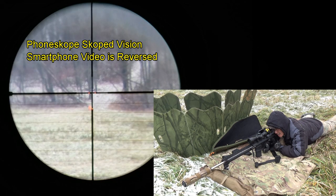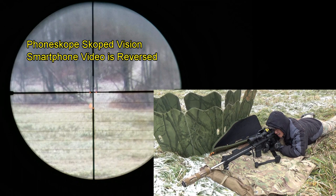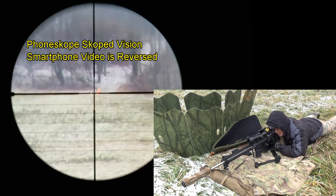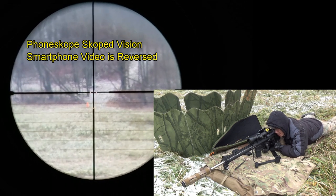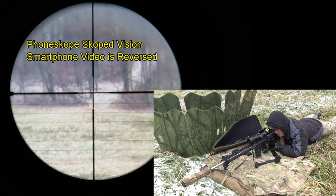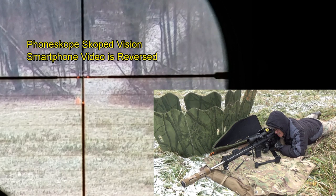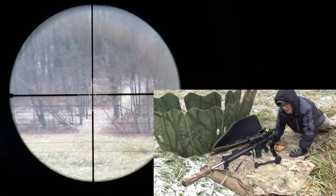Impact! Just high. Impact! Impact! Now if you guys notice, I'm holding left edge. We got some wind, probably about 8 to 10 miles an hour at full value from 9 o'clock. I'm going to hold a little more, see if I can get some center mass hits here.